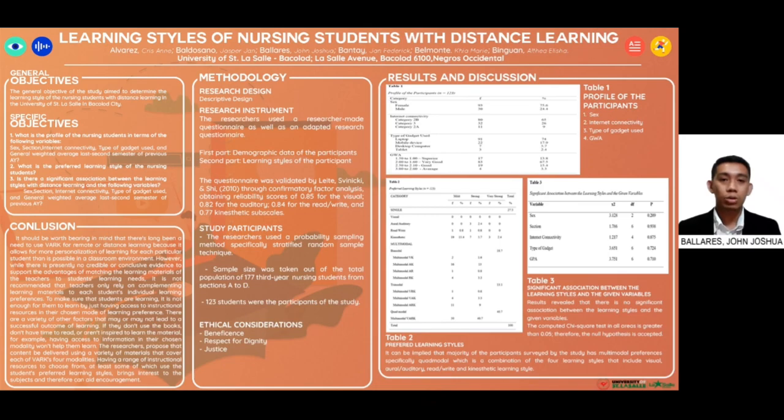For most preferred learning styles, the table shows that the majority of participants have multimodal preferences, specifically quadmodal, which is a combination of four learning styles. Results reveal that there is no significant association between learning styles and the given variables, as the computed chi-square test in all areas yielded a p-value greater than 0.05. Therefore, the null hypothesis is accepted.